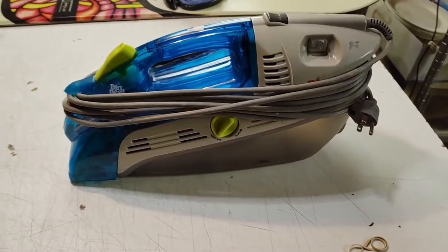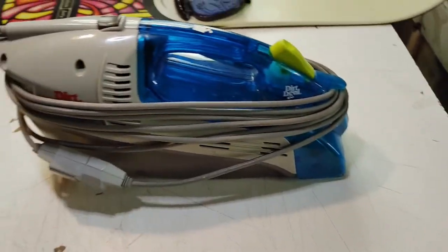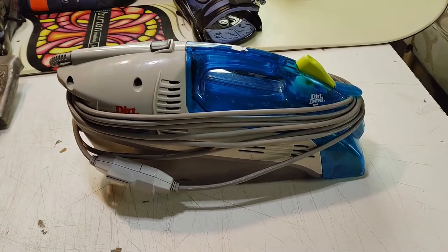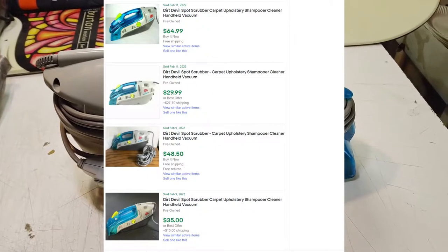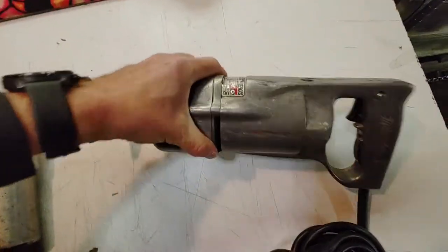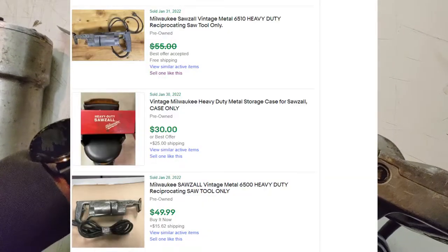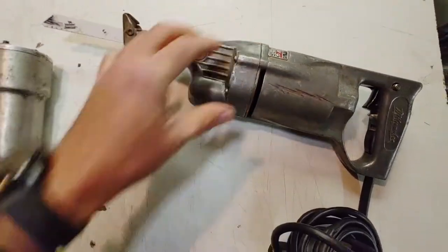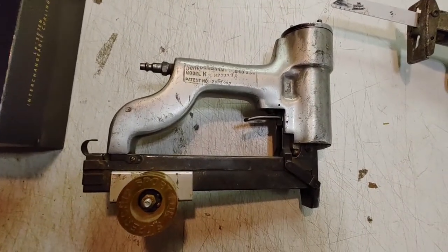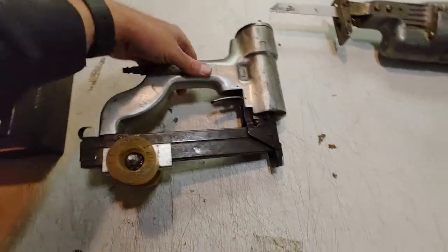I use one of these Dirt Devils at home because I've got pets, and it works pretty good. This one works good and I paid five bucks. I paid five bucks a piece for these vintage power tools — this Milwaukee Sawzall and this Senco Cincinnati Model K nail gun with wheels.